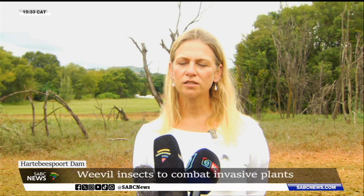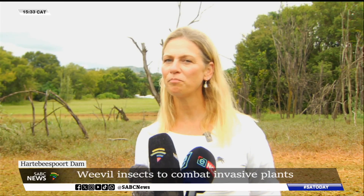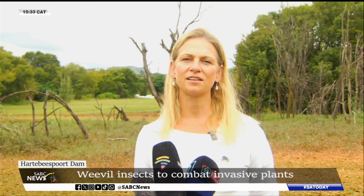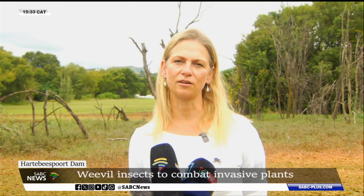So they will not go and attack any ornamental plants, they won't attack crop plants, they won't attack any other aquatic plants, because their life cycle is very constrained by the plant that they are specific to.